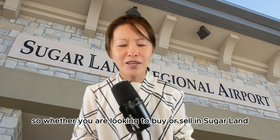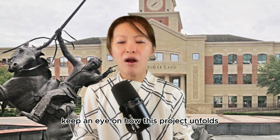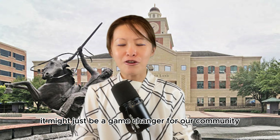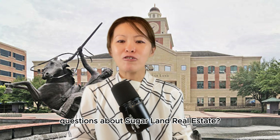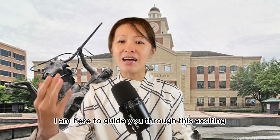So whether you are looking to buy or sell in Sugarland, keep an eye on this project as it unfolds. It might just be a game changer for your community. Questions about Sugarland real estate? Reach out anytime — I am here to guide you through this exciting development.